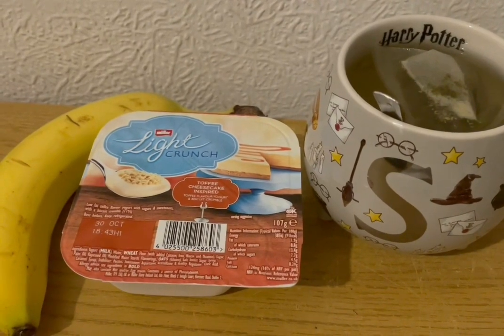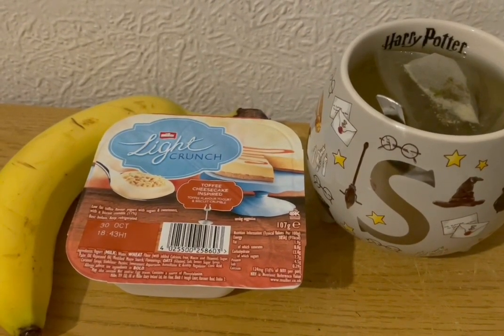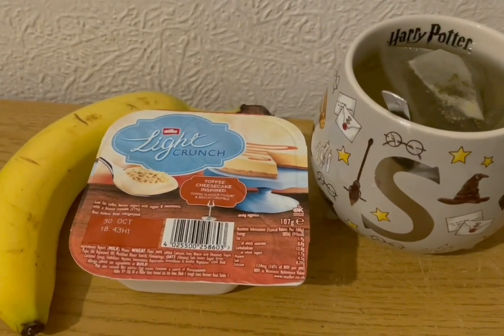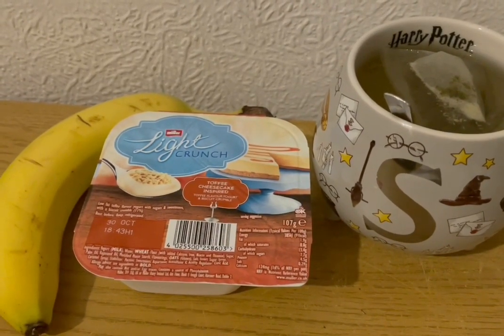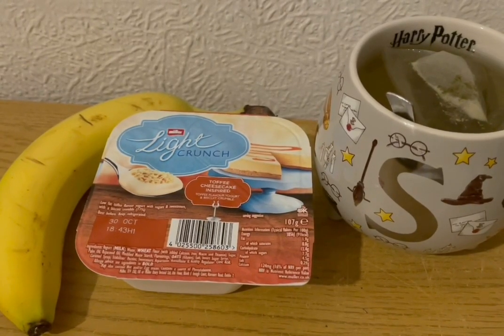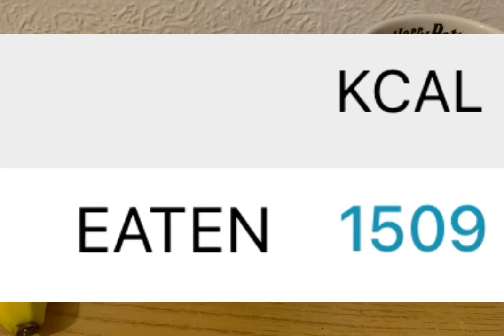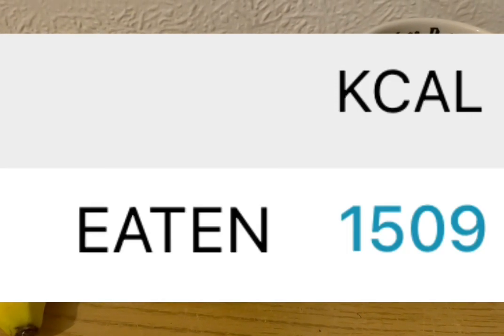This is my evening snack tonight for 181 calories. I've got a green tea with mint from Aldi. I've got a Muller Light Crunch Toffee Cheesecake Inspired Flavour from Farm Foods and that is 97 calories. And I've got a banana for 84. So they are my evening snacks for 181. My calories for the day are 1509.